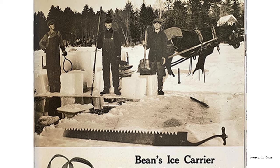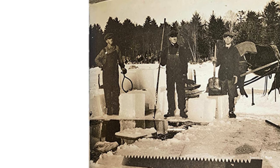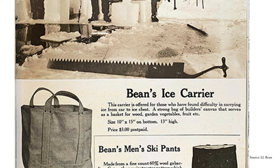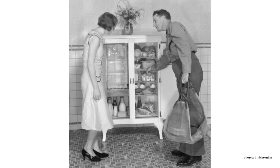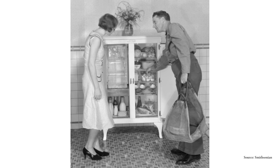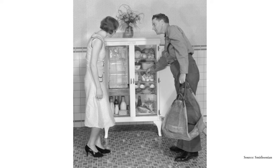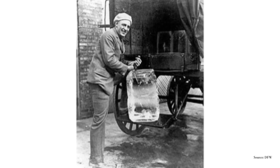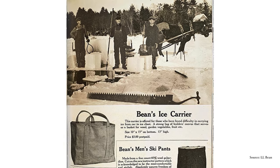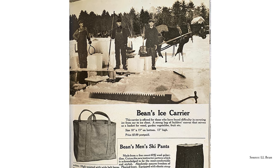Originally called the ice carrier, L.L. Bean's original tote was made with a durable water-resistant canvas to carry ice from the car to the ice chest, hence the name. In the 40s and 50s, many households only had small frost-line freezers that required the use of a block of ice in a separate ice chest. People would buy large blocks of ice from a distributor and then transport them back to their homes. The tote bags were made with canvas specifically to keep the melted water in place during transportation so that it wouldn't spill in the car.